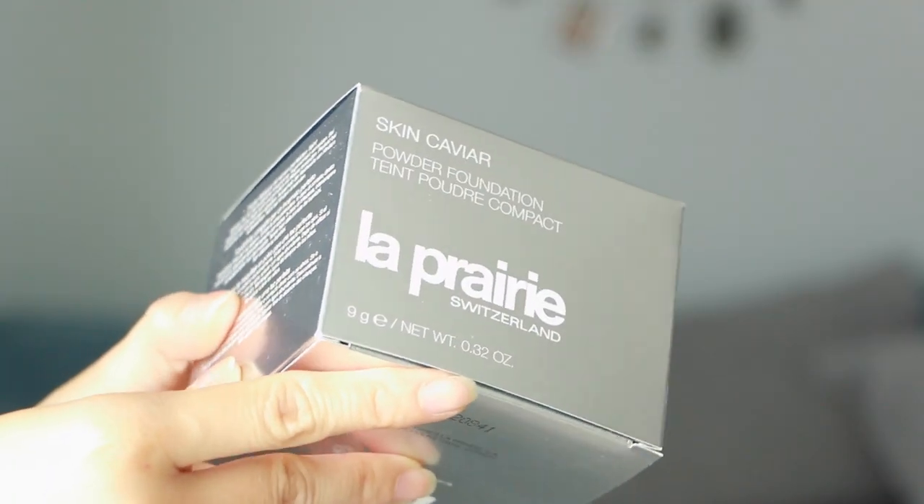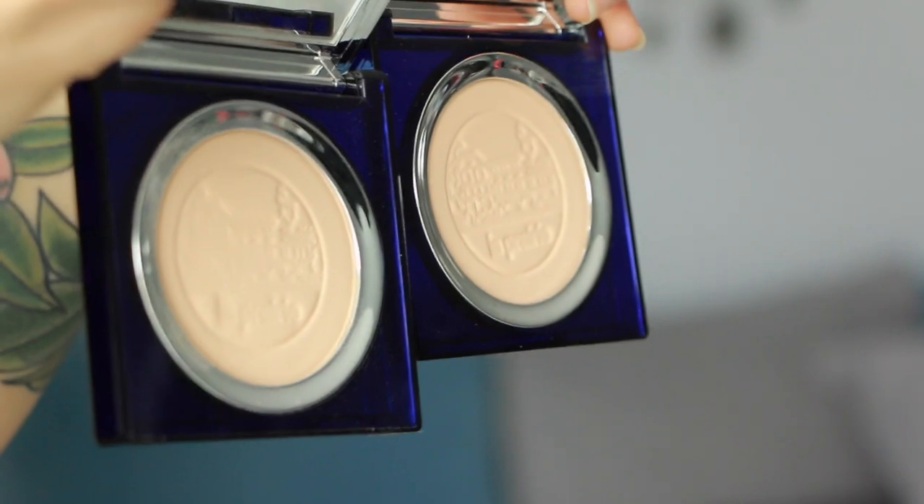Now that I am 30 years old I have become a full-time esthetician, which also means that as a skincare-conscious woman I am even more careful about what makeup and complexion products I will use. Having worked in beauty for so long and tried so many products, I'm very happy to say that La Prairie's new reformulated powder foundation and loose powder are just phenomenal.